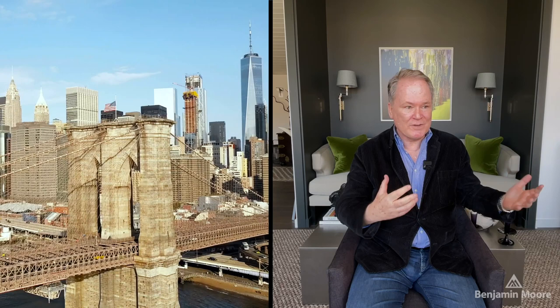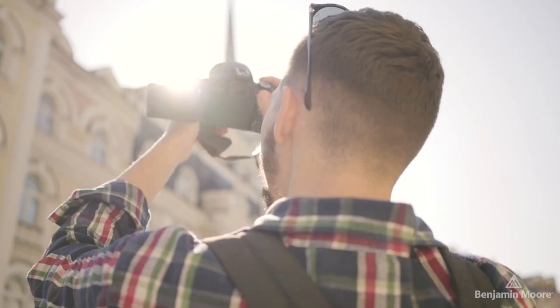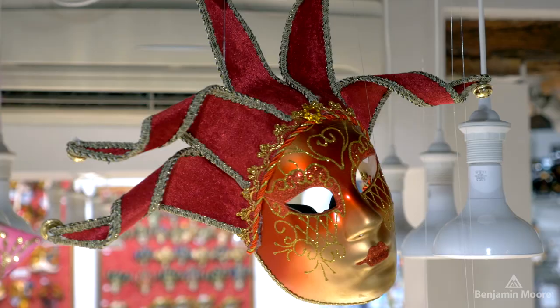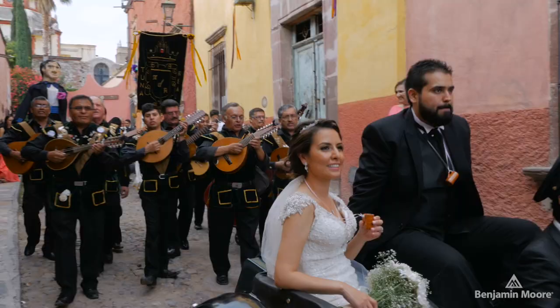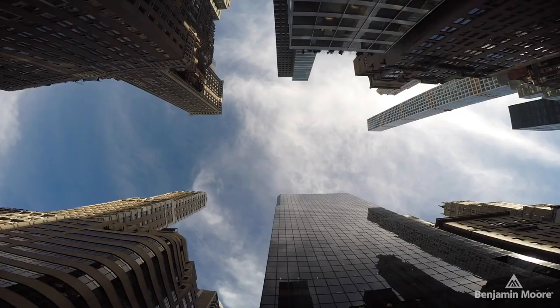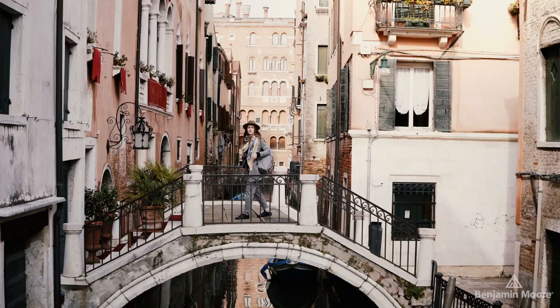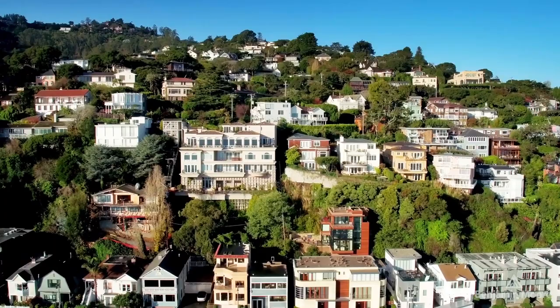I always encourage designers to travel and see what the world is like because it influences everything you do. You start picking up subconsciously cultural trends and traditions that you can bring to every client and to various projects. I've spent a lot of time in Geneva, Paris, London, New York, upstate New York. I try to spend some time there and take in what makes that area so unique and how I can incorporate this into the home.